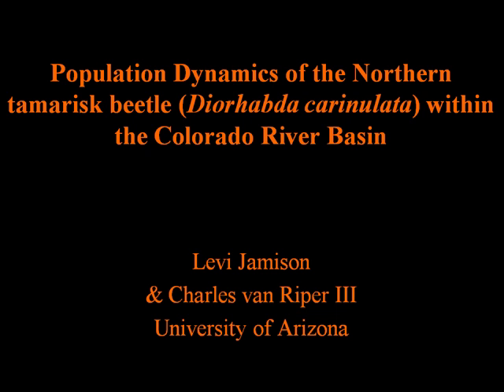Like Julie said, I'm a graduate student at the University of Arizona. I'm doing a master's thesis under the supervision of Dr. Charles Van Rieper. For the last few years or so, I've been mostly studying the spread of diorhabda across the Colorado Plateau and the Upper Colorado River Basin. And as I was doing a lot of these surveys out there, I started noticing some patterns along big river ways and kind of wanted to pursue that. A big part of my thesis now is looking at some of these patterns.